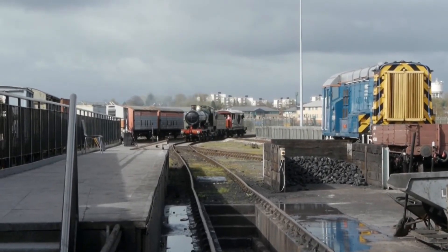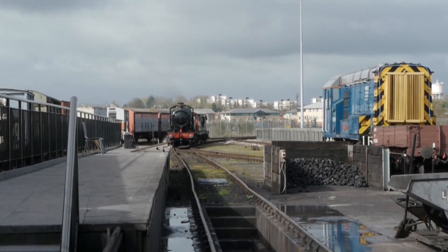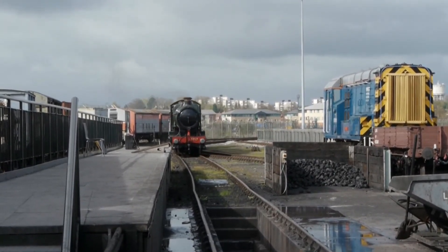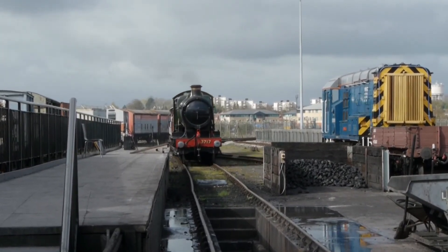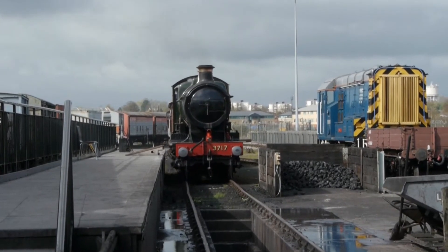Welcome, railway enthusiasts and lovers of steam heritage. Today, we're taking a journey back in time to explore one of the most iconic and innovative classes of the Great Western Railway — the magnificent GWR 3700, better known as the City Class.